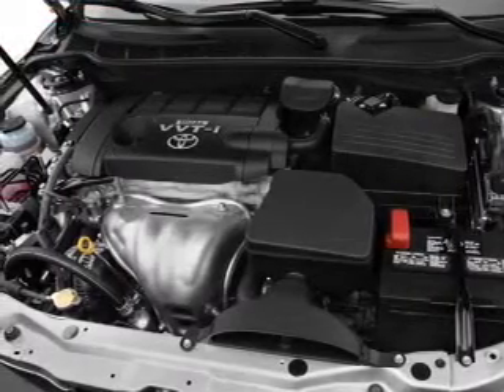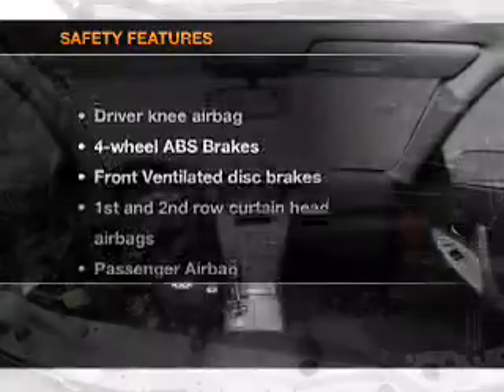Air conditioning, power windows, power steering, cruise control, power mirrors, and AM FM stereo with a CD player.